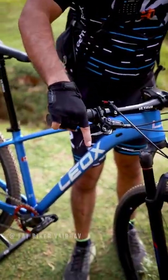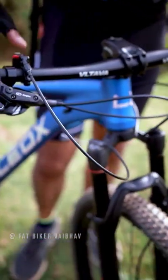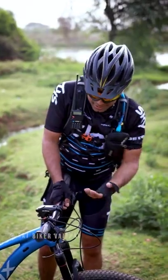Or 1 by 11. You can also see that you get hydraulic disc brakes in front. The suspension is also air suspension, and you also get a lockout with this. All the components are Vitawa, which is its in-house brand.